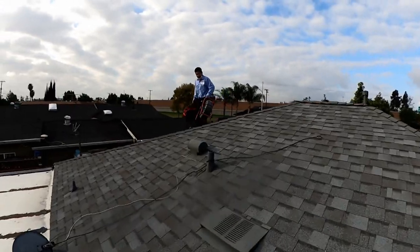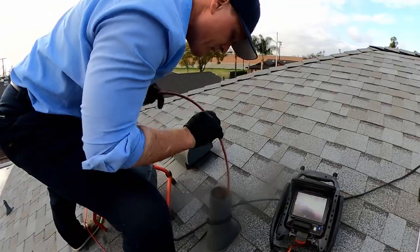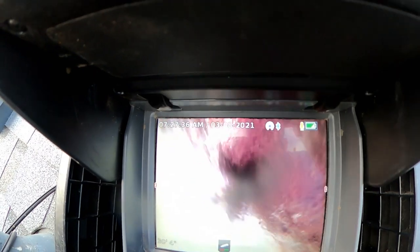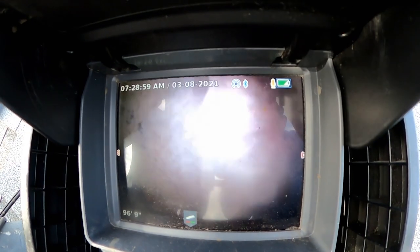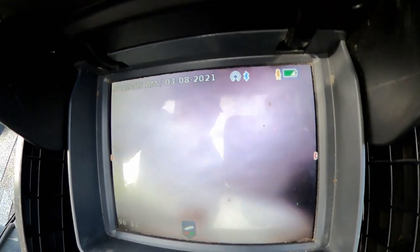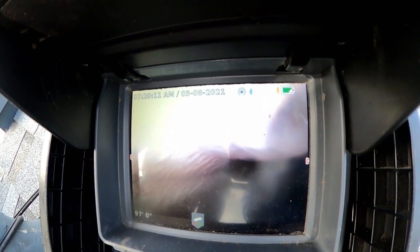We're going to run the camera down this vent right here. See that right there? Now we're into the city main right there — that's a city sewer. See that flow? That flow right there is from everybody on this block using water.